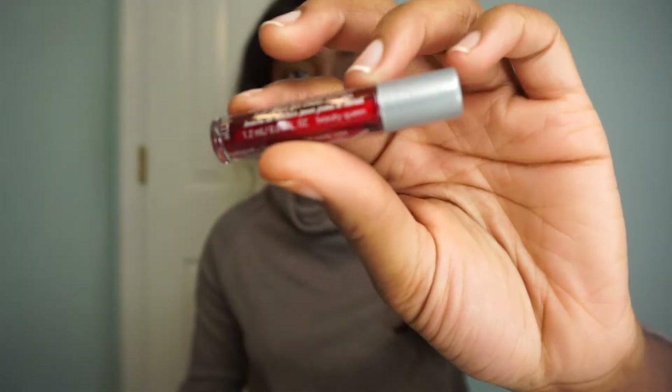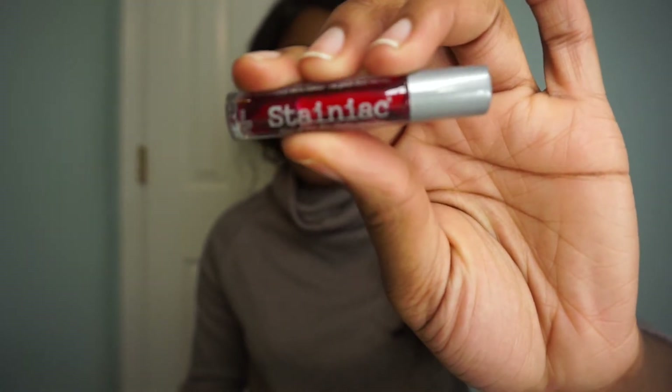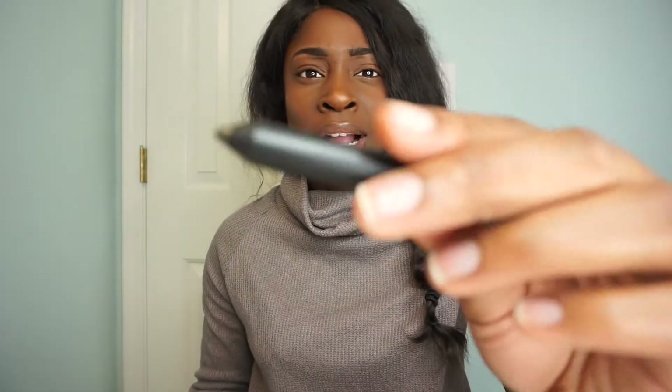The next thing that I got was this Stainiac, and this is by The Balm Cosmetics. A full size retails for $17. It can be used on your cheeks as well as on your lips — it's just a cheek or lip stain.